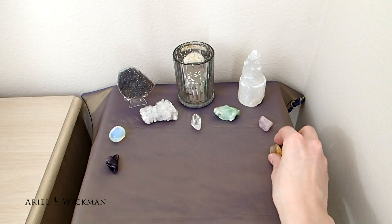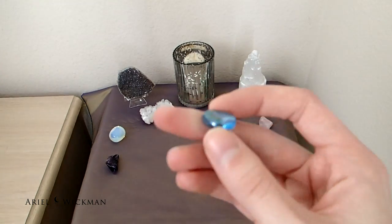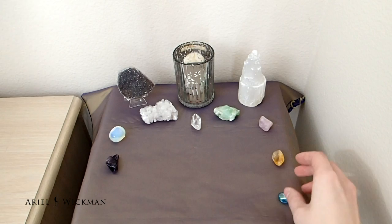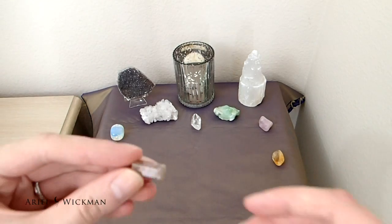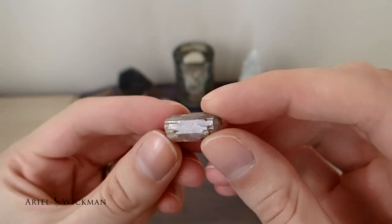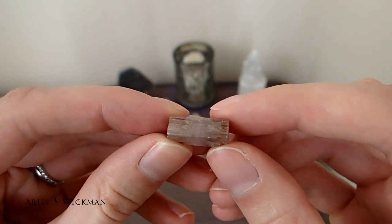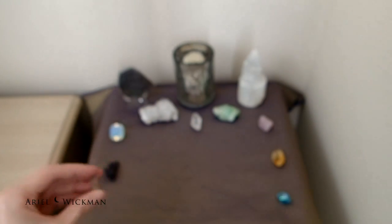I'm also using aqua aura again, but this month I felt called to use the tumble instead of the point, placing that right there. The last stone I'm adding is pink tourmaline, which is a heart chakra stone and a very powerful heart stone. If you're doing heart work or love work, this is a great stone to use — very fitting for February's energies.